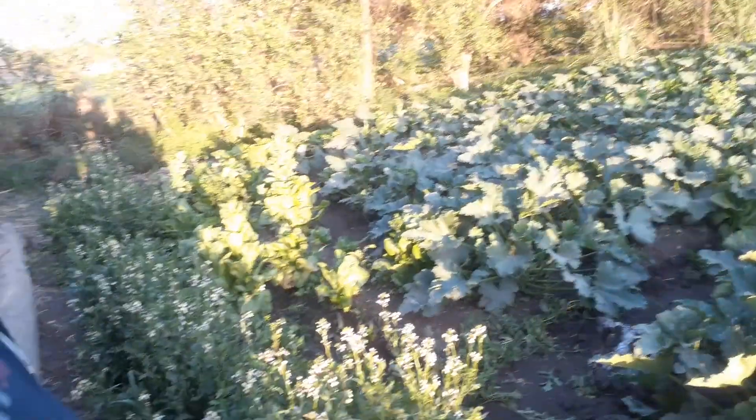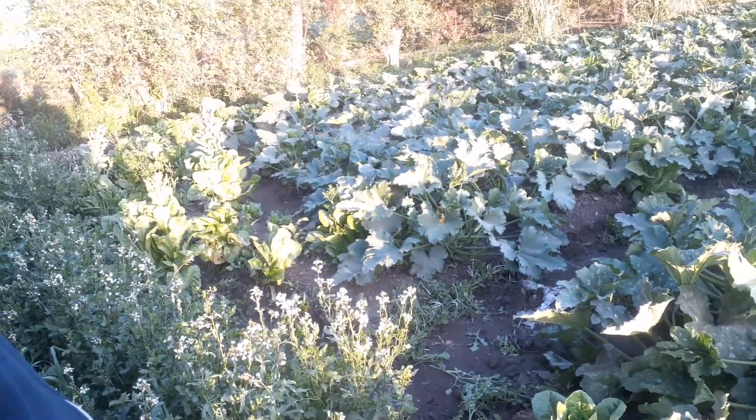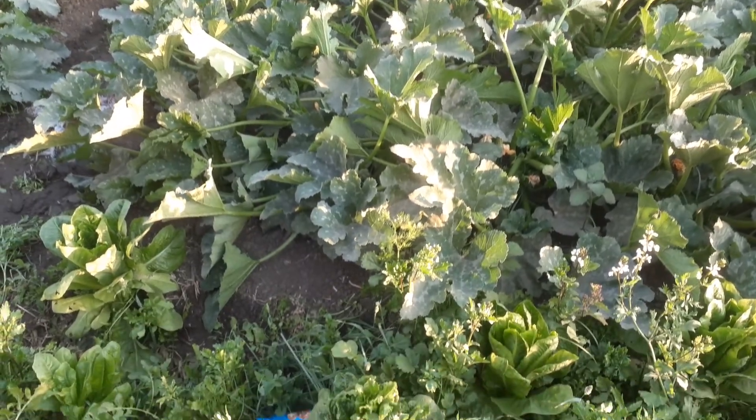Fresh lettuce there, the fresh lettuce. Nice view, and the nature is very good. God blessed. Alhamdulillah.